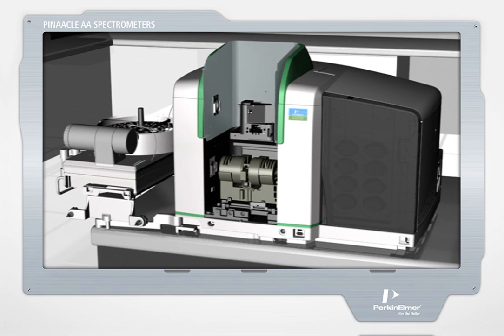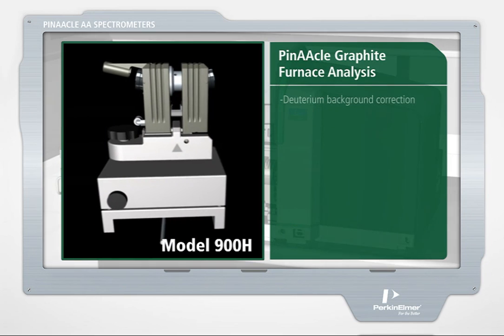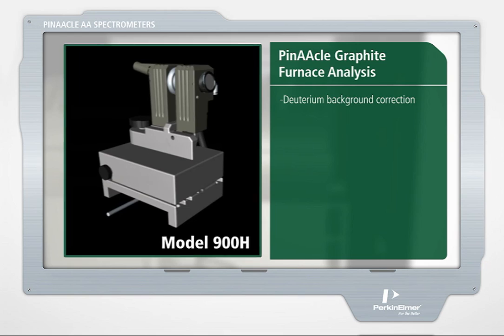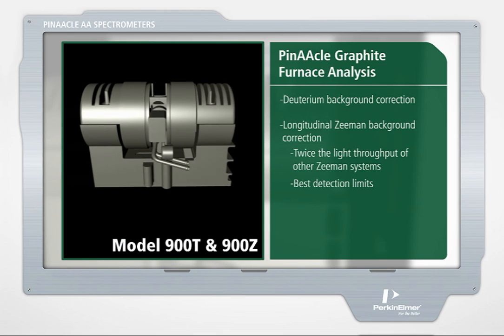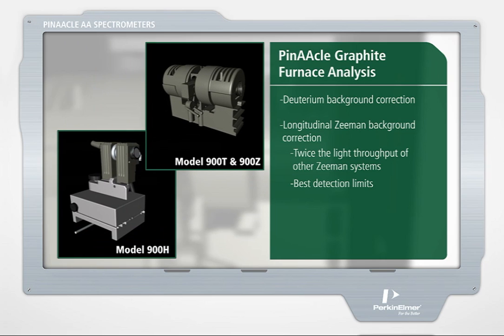Pinnacle can be configured with either deuterium background correction, model 900H, or longitudinal Zeeman background correction, models 900T and 900Z. This design flexibility allows you to choose the technique best suited to your particular analysis, and to analyze everything from the simplest to the most complex sample matrix on the same instrument without compromising performance or sensitivity.